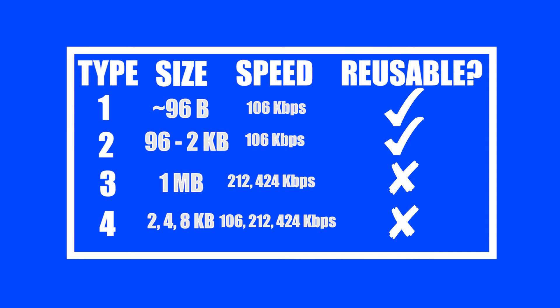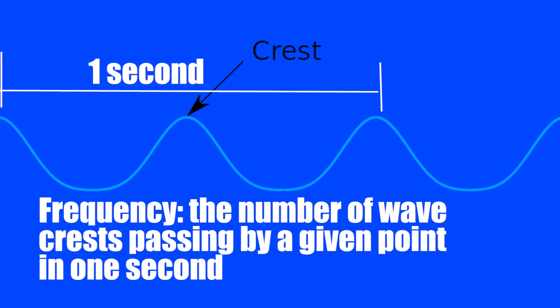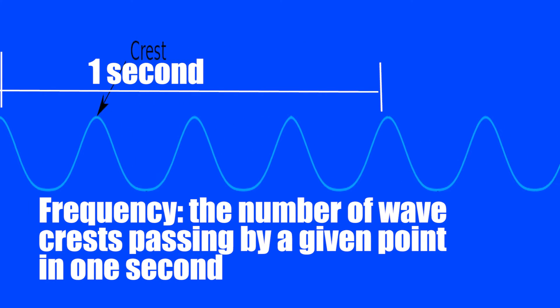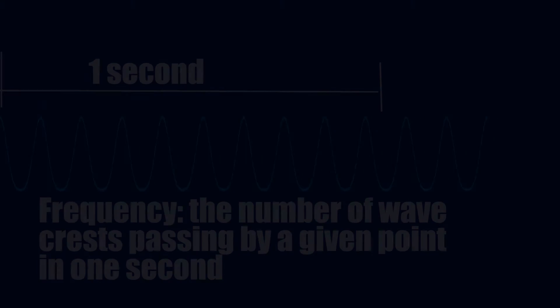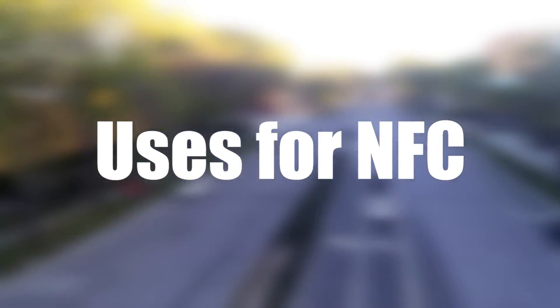The powered tags send and receive data over the 13.56 MHz transmission frequency at different speeds, depending on the chip. Frequency is the number of wave crests passing by a given point in one second, and this number depends on the wavelength. The shorter the wavelength, the higher the frequency. Now that we understand how NFC works, let's explore how we can use it.